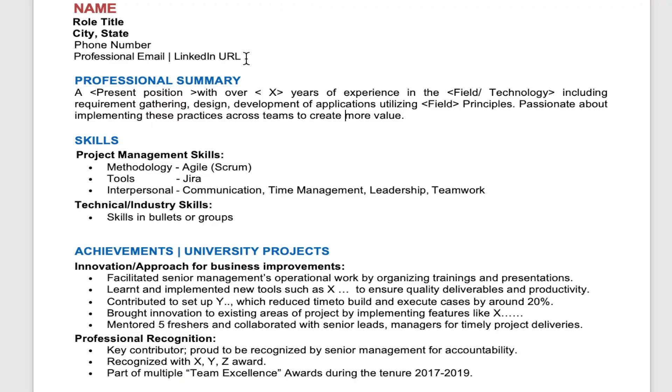The first section of the resume should be your personal details section, where you put down your name and your role title — this could be your current role title or the role title you are applying for — followed by your personal contact details. I would refrain from putting down my whole address and just mention the city and state, then the phone number. After that, I'll put down a professional email — not one that sounds inappropriate or very casual. I would also put down my LinkedIn URL here, and if you don't have a LinkedIn account, I'd recommend creating one.